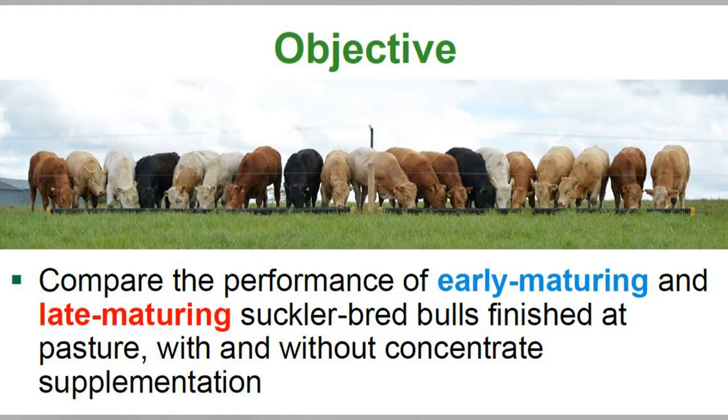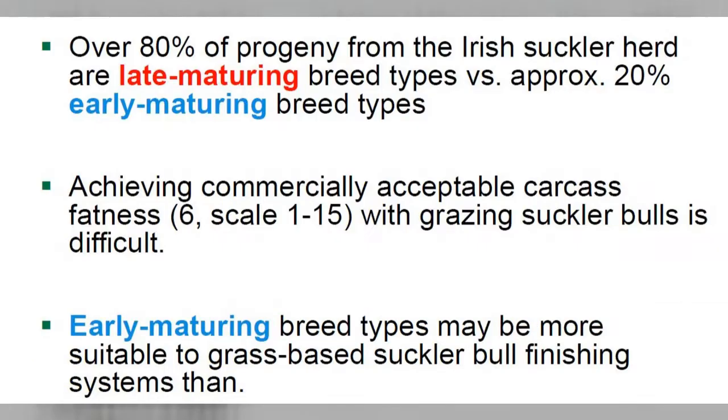As part of my research master's thesis, we looked at comparing grass-based finishing systems with early and late maturing breed types. Early maturing breed types include your traditional breeds — your Angus and your Herefords — and late maturing breed types include your Limousines and your Charlesois. Notably, 80% of progeny born on Irish farms at present are late maturing breed types.